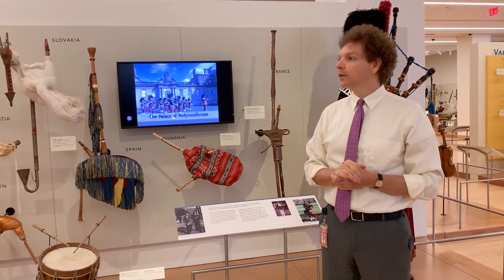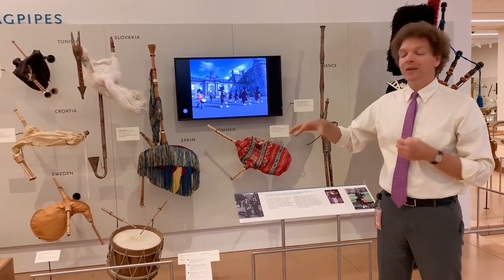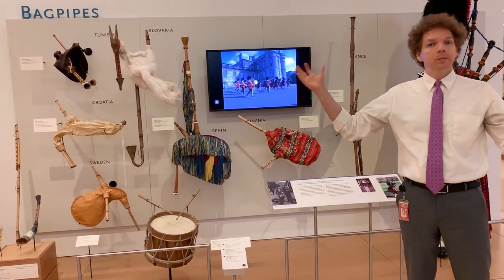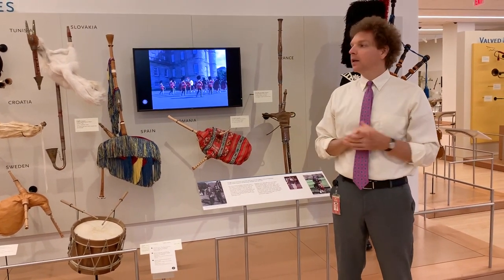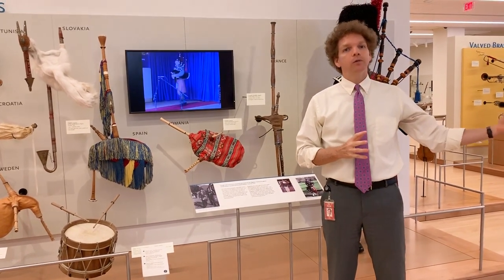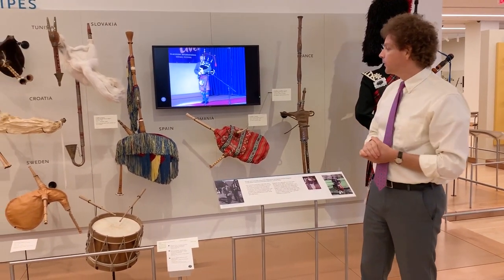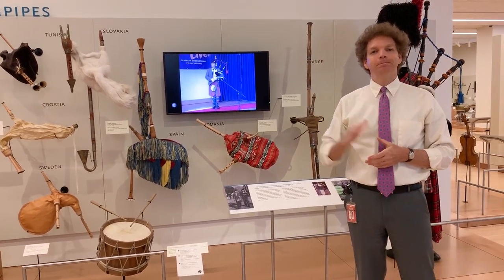We especially love when you have time to explore the museum and actually discover these instruments in their native countries and native traditions, so you can really see the types of bagpipe instruments played in Slovakia or Spain and see that these are thriving musical instruments around the world still today, with ancient roots. That's just a little glimpse of our bagpipe collection — you can find them here in the bagpipes display, but especially by exploring MIM on your next visit. Thank you.